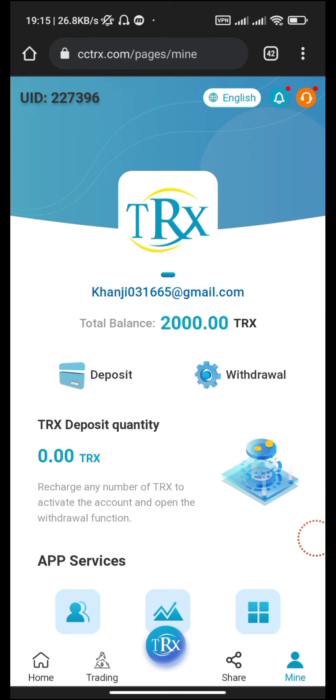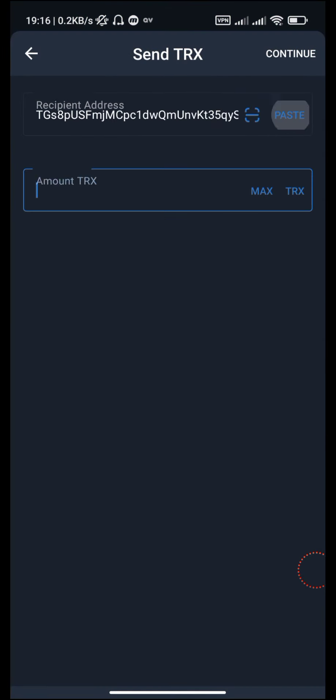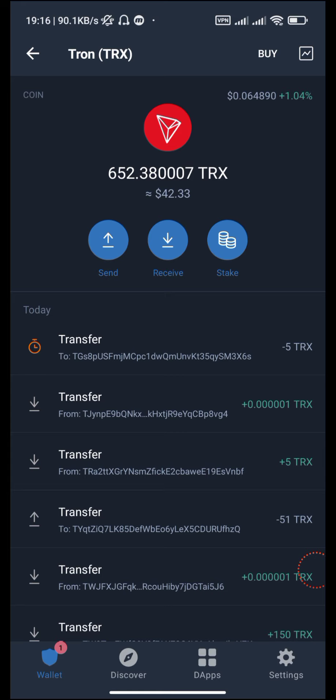Let's go for the first deposit. Here you can see the wallet address. Click the button to copy it. Now go to your Trust Wallet, paste the address, enter 5 TRX, then click the Continue button. Confirm with your fingerprint and wait until the transfer is successfully completed. Our transfer is successfully completed.